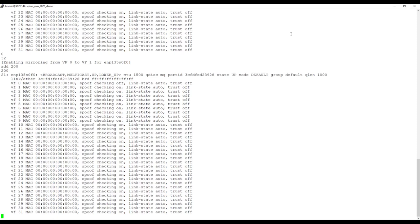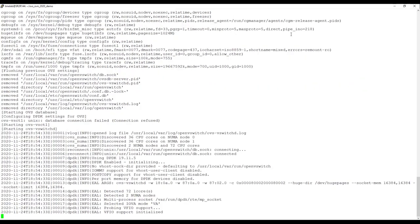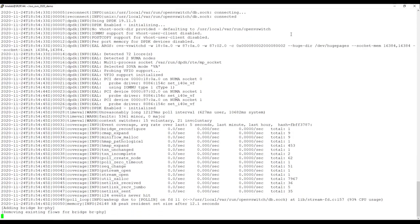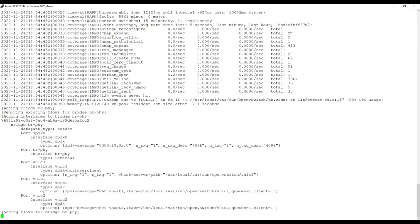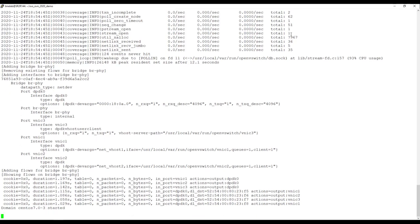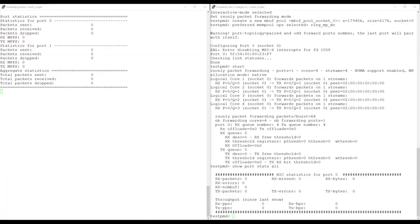We set up a single bridge with a single virtual function attached and three VNIC ports, along with simple flow table rules for bidirectional traffic. We'll start two VMs: one will be our VNF VM hosting L2 forward, and the other will be our vPro VM where we mirror packets to. OVS-DPDK is started, flow table rules are in place, and both VMs are running. On the left we are logged into the VNF VM with L2 forward running, and on the right is the vPro VM with testpmd running.